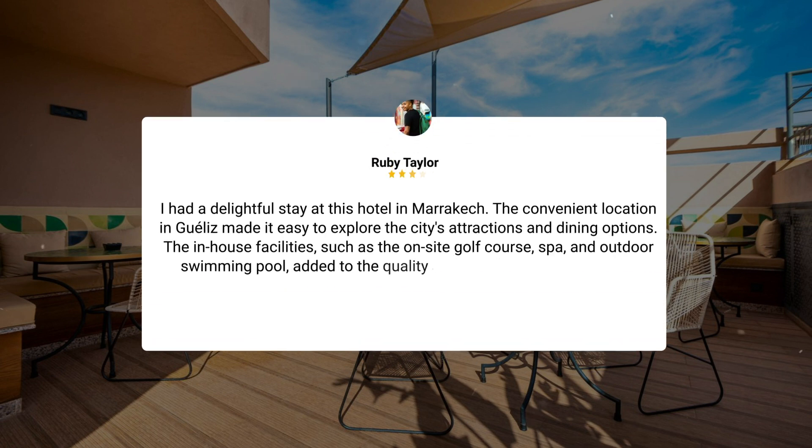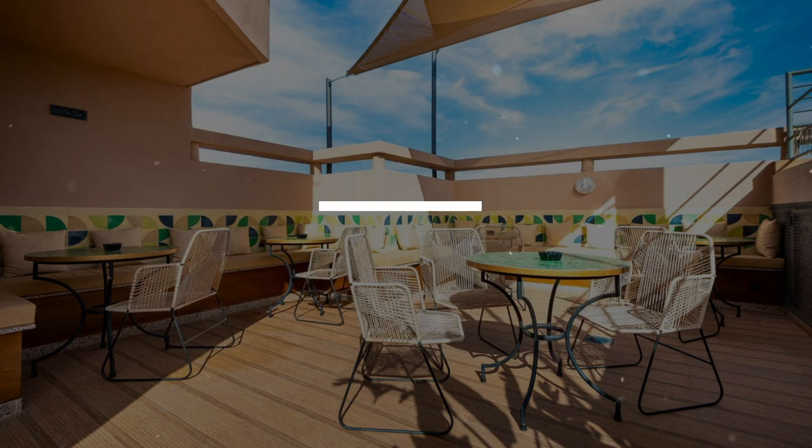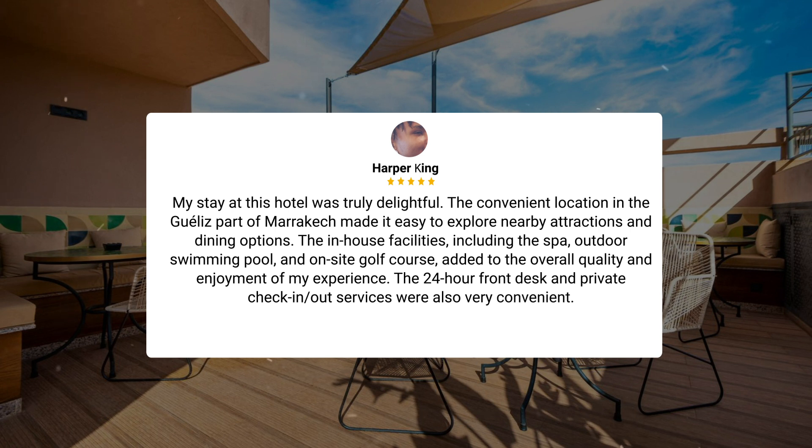I had a delightful stay at this hotel in Marrakech. The convenient location in the Gelaiz area made it easy to explore the city's attractions and dining options. The in-house facilities — such as the on-site golf course, spa, and outdoor swimming pool — added to the quality and joy of my experience. The 24-hour front desk and private check-in and check-out service were also very convenient.